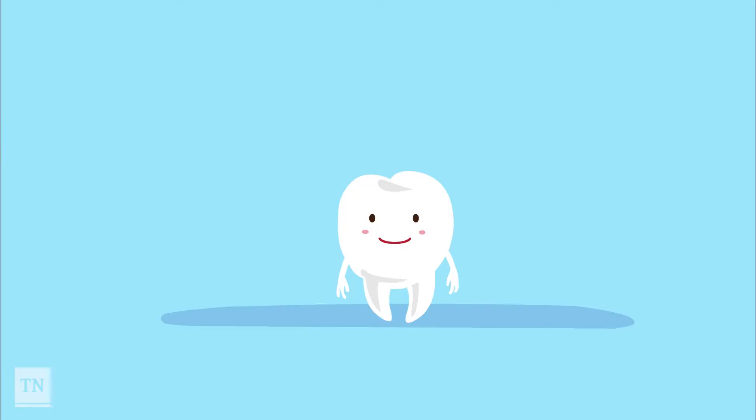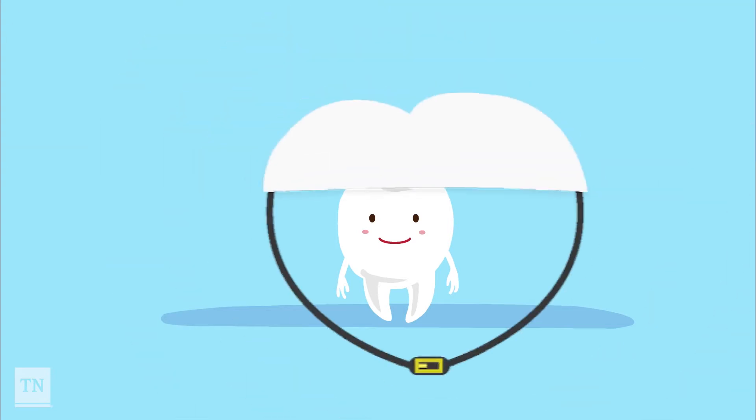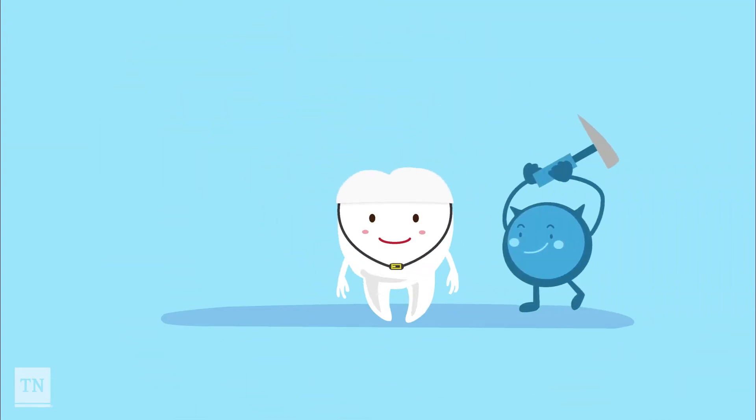You may ask, what is a dental sealant? A dental sealant is a thin protective coating placed in the pits and grooves of your back permanent teeth.